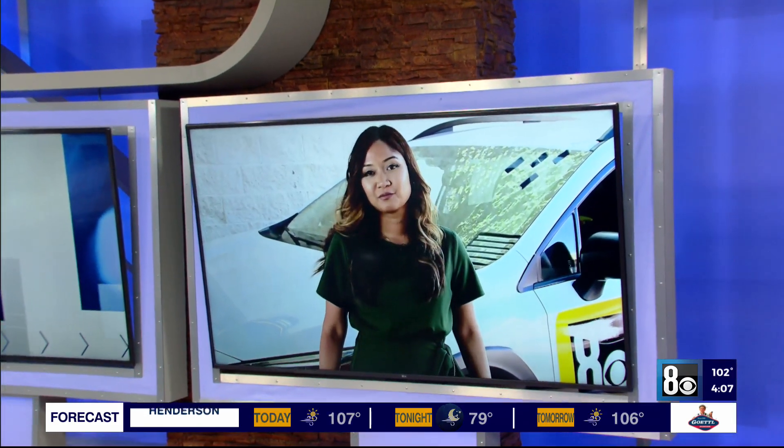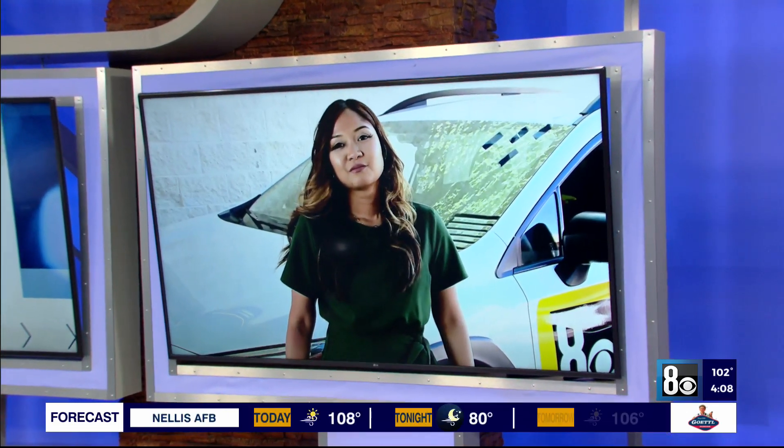As you heard during Ted's forecast, the heat isn't just impacting people and pets, but cars as well, from batteries dying to engine troubles. 8 News Now weather reporter Mary Jane Beliez is alive with how to make sure our car is summer ready. Mary Jane.